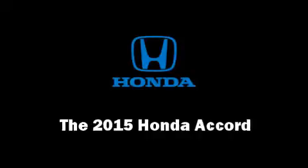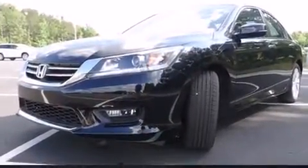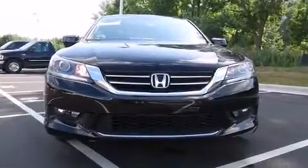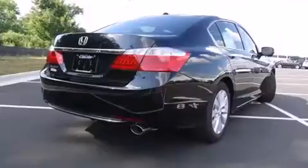The 2015 Honda Accord. This four-door, five-passenger sedan offers the latest in technological innovation and style. It features a continuously variable transmission, front wheel drive, and a 2.4-liter four-cylinder engine.